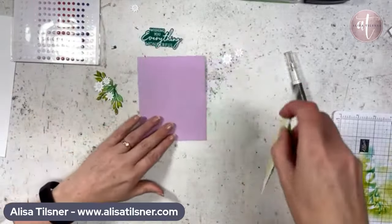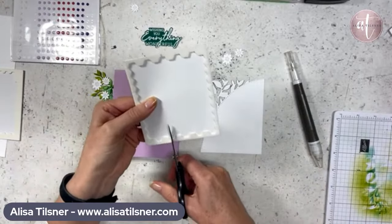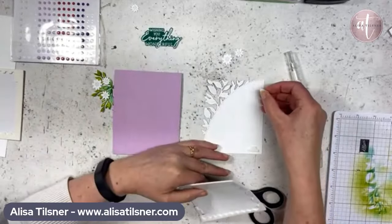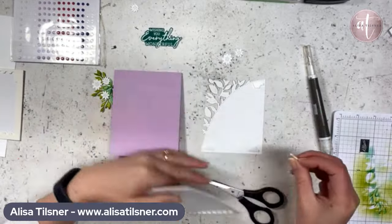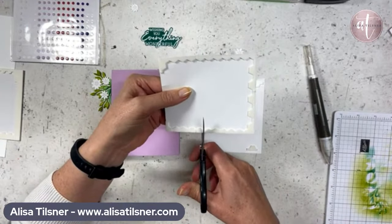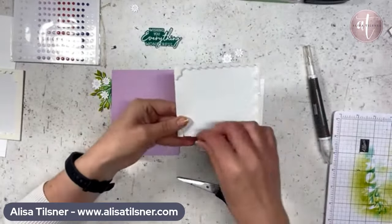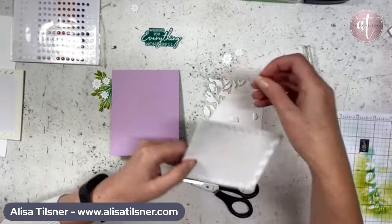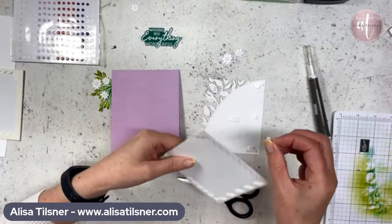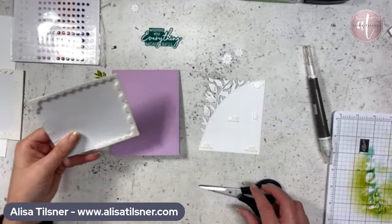We'll stick this on and pop this one up with dimensionals as well. Don't put the dimensionals on the edges because we're going to poke our leaves underneath — if you put them on the edges, you can't get your leaves underneath. And then my son made this crazy thing last night. His girlfriend sent him a recipe and he wanted to make a cherry ripe slice. He's in the room next door — I probably shouldn't tell stories! He just came in — he heard me say 'cherry ripe.' I'm telling everybody what you made last night, what Laura made for you!